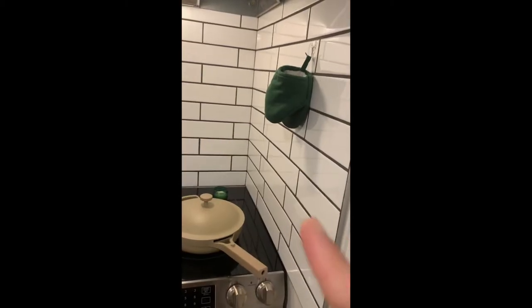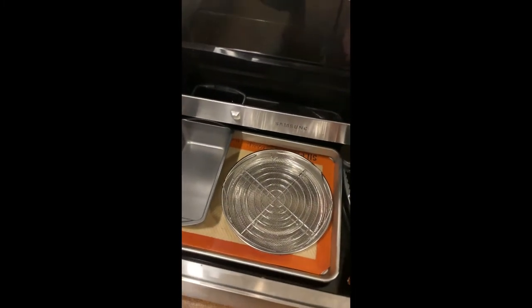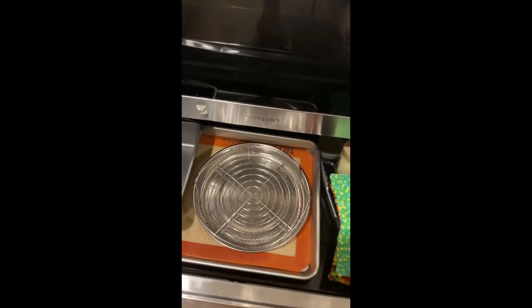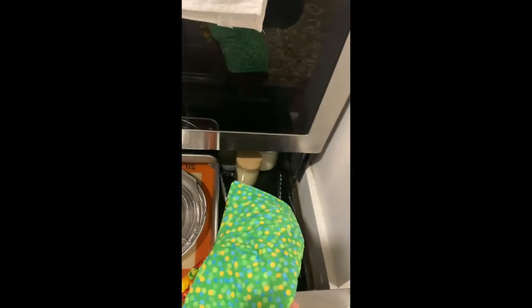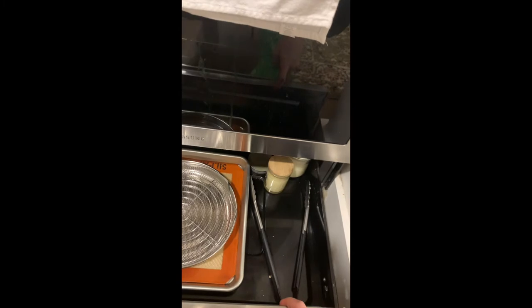We have our oven mitt on a little hook here. Down here we have our baking stuff: a baking sheet, a reusable baking mat, loaf pan, steamer for our pot, and a trivet for hot things. This one I said I was getting rid of — it was a gift so I'm holding onto it a bit longer to see if we need it. This is where I keep our tongs and some other candles in the back.